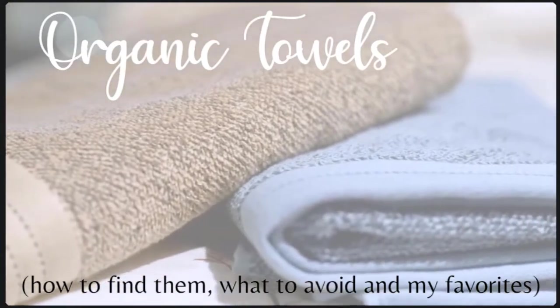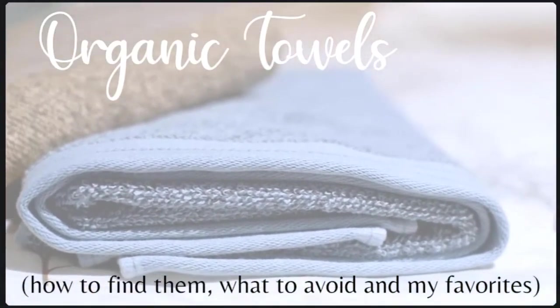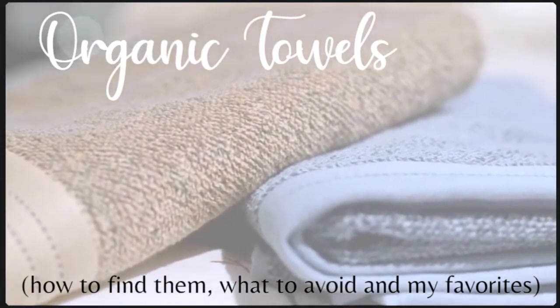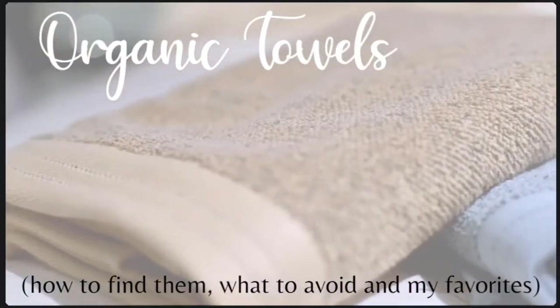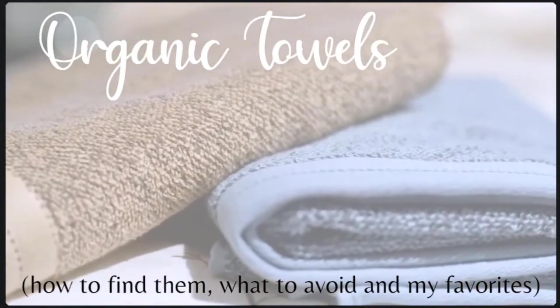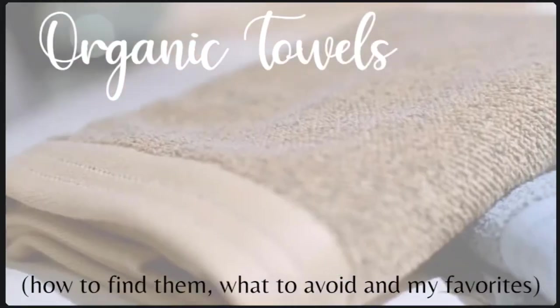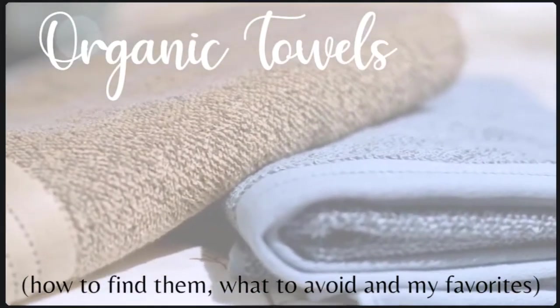If you've taken me up on getting a free copy of the Layering Approach to Creating a Healthy House, you know that as you go through each room of your home a list gets created to guide you into healthy home swaps. Eventually when you get to the bathroom, you'll find that towels are probably at the top of the list to be swapped out for organic bath towels, and when you get to your kitchen towels the same type of item will be added to the list.